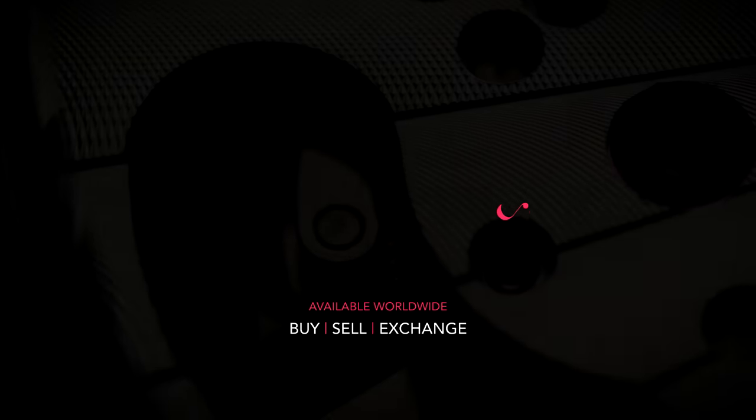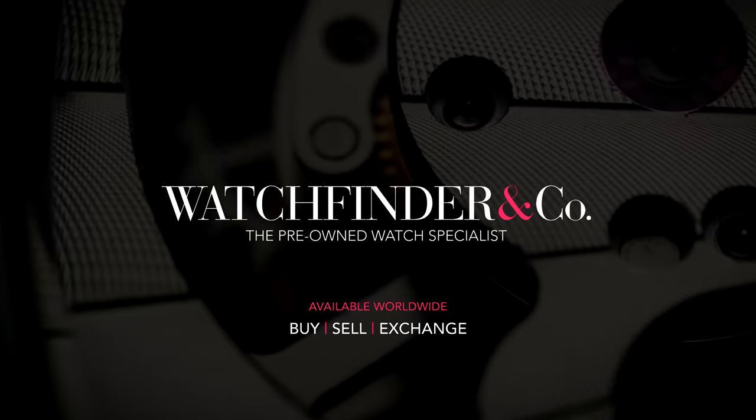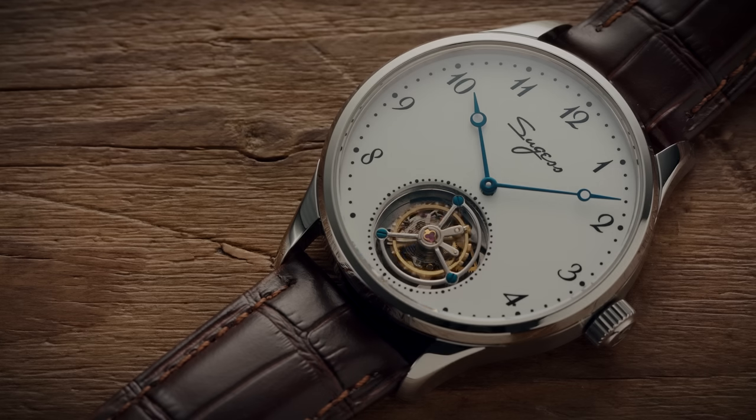Looking to buy, sell or exchange a premium watch? Visit Watchfinder, the pre-owned watch specialist. I know it's annoying me saying, but when you subscribe to the channel it really, really makes a difference. 60% of the people viewing aren't subscribed, so if you're one of them, please take the opportunity to click the subscribe button and help make sure the channel continues to be here. Thank you very much.